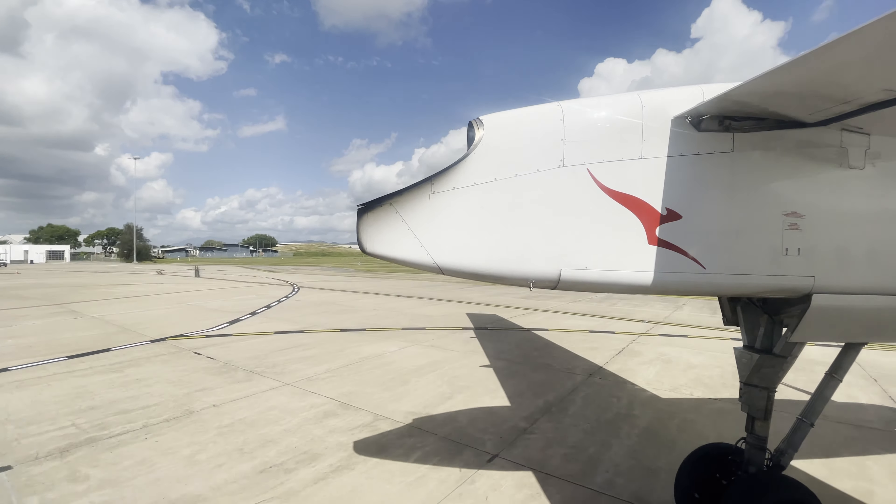The route between Townsville and Cairns is almost the exclusive domain of Qantas, with some minor competition from Rex, who have three flights a week, and Alliance with a single flight on Tuesday mornings. Qantas Dash 8s fly at least three times a day Monday to Saturday — morning, midday and evening — with two flights a day on Sunday, missing the early morning service. There are also a few extra flights scattered across the week, for a total of 24 weekly services.